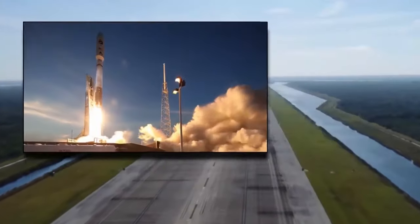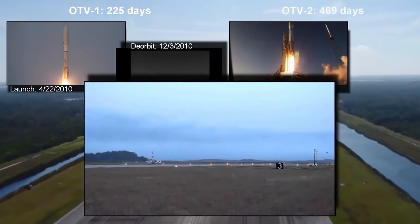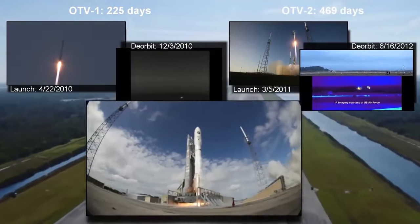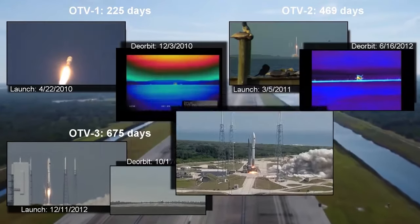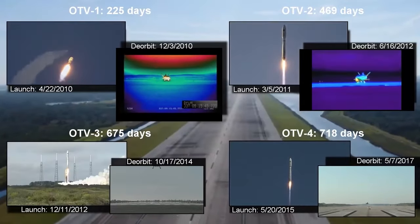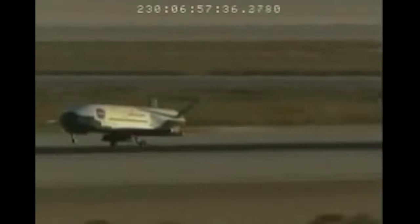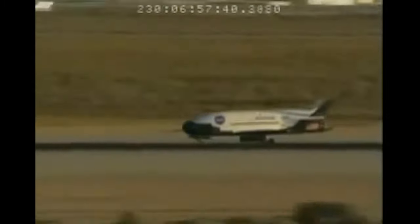However, military sources share details on some of the gear carried by the X-37B. We know, for example, that O.T.V. 6 tested the U.S. photovoltaic radiofrequency antenna module from the Naval Research Laboratory. The goal of this device, which is about the size of a pizza box, is to turn solar energy into microwaves that can be sent to Earth. According to experiment team members, their efforts might help bring space-based solar power closer to reality.